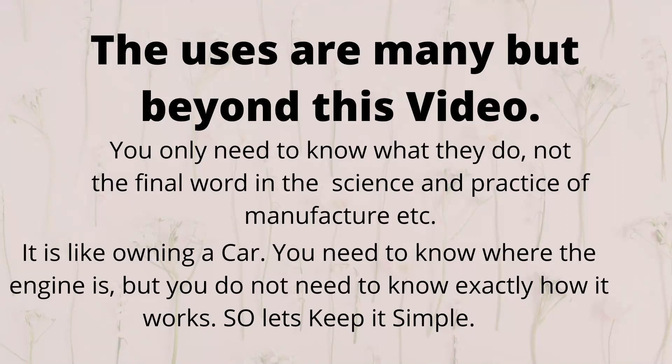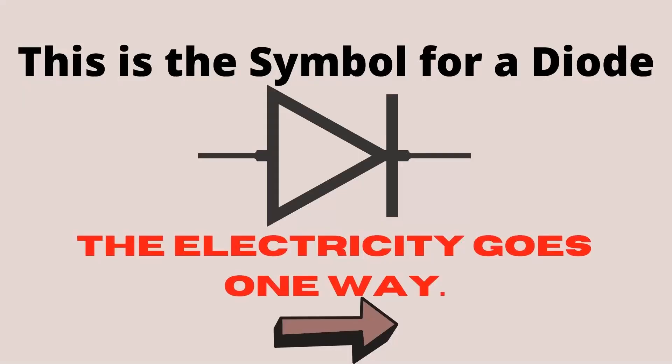It's like owning a car — you need to know where the engine is but you do not need to know exactly how it works or what it does. So let's keep it simple. I felt an attack of the geek coming on. This is the symbol for a diode. The electricity goes only one way and it's handy that it's a bit like an arrow and it points the way the electricity goes. What should be remembered though is that experts will say you haven't mentioned current and electron flow and all the rest of it — you don't need to know that. All you need to know at this point is what that does.